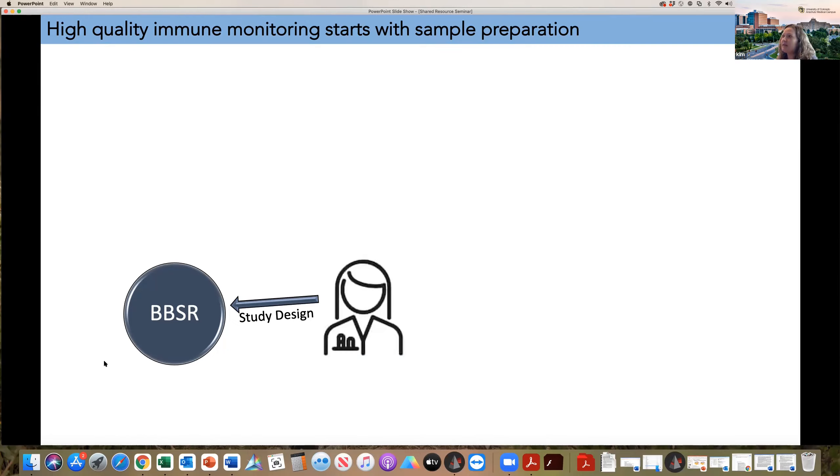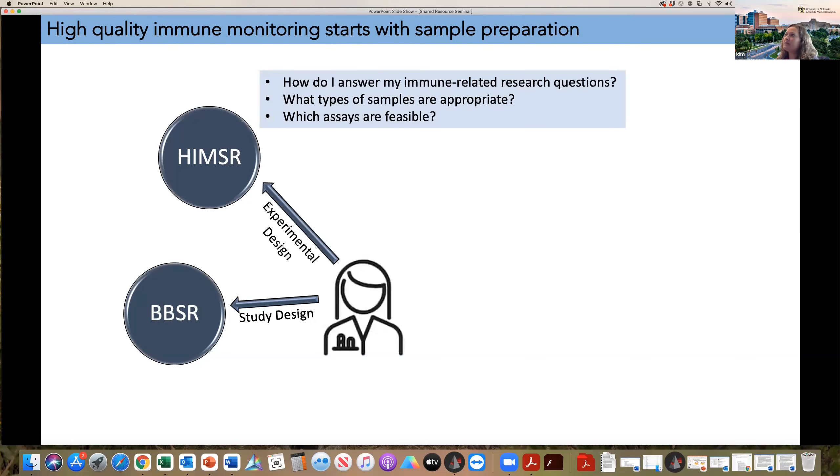You may approach the BBSR to work on study design — they would help you with power calculations, how big your study needs to be, and the overall structure of your study. What we can help you with at the HEMSR is more experimental design: how do I answer my immune-related questions, what types of samples are appropriate, and which assays are feasible. This is an important conversation to have before you start your study, so we can ensure that the assays you have in mind are appropriate for the samples you are going to be storing.